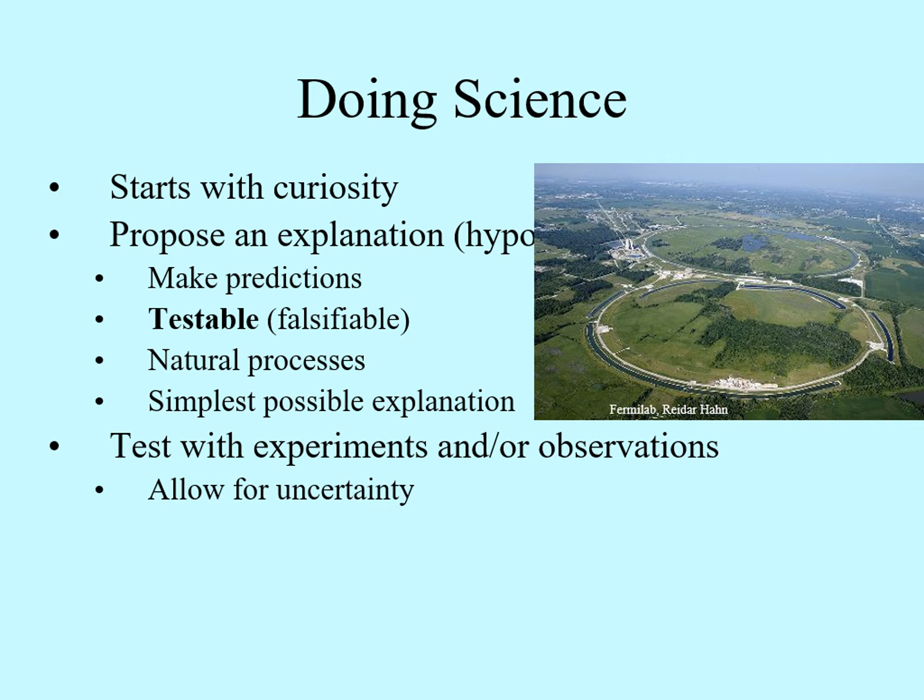All experiments and all observations have some measure of uncertainty. One of the key developments in 17th and 18th century science was the development of statistics. This allowed us to quantify uncertainty, meaning that we could tell when the uncertainty in our measurements was a real problem or something small enough that we didn't have to worry about. Right through to today, one of the key things any scientist wants to know about a measurement is: what is the uncertainty?